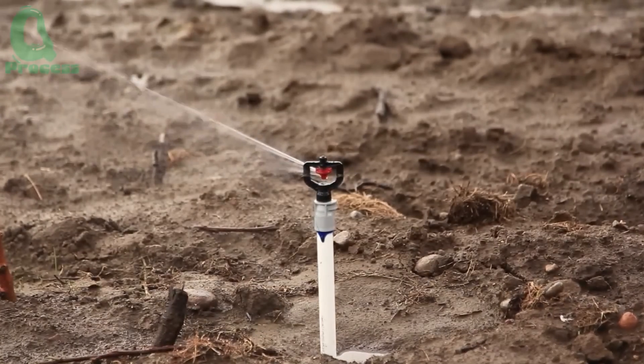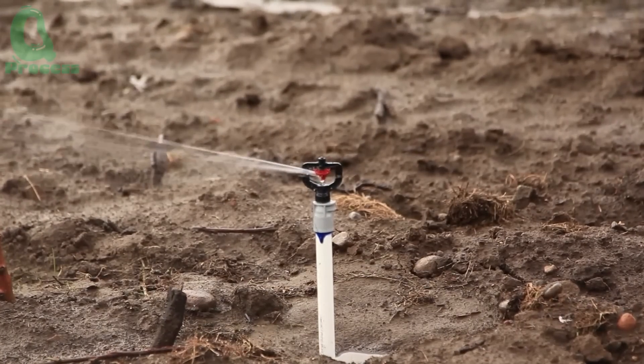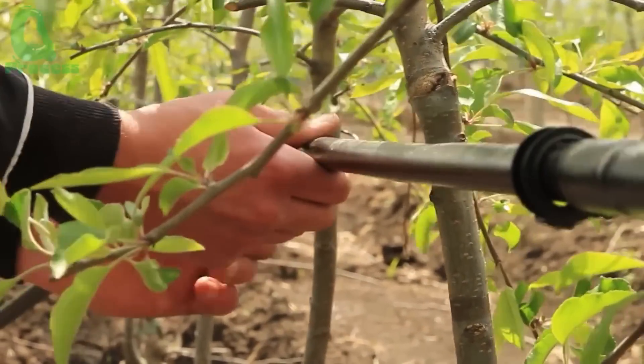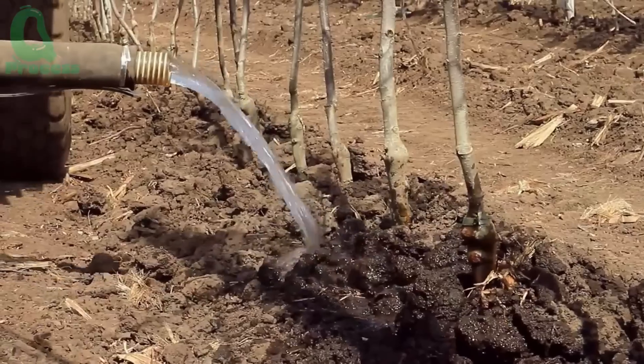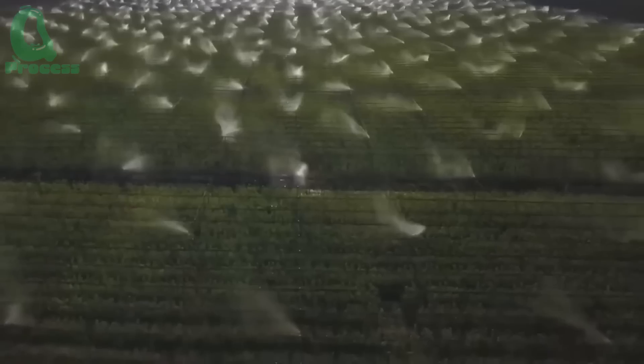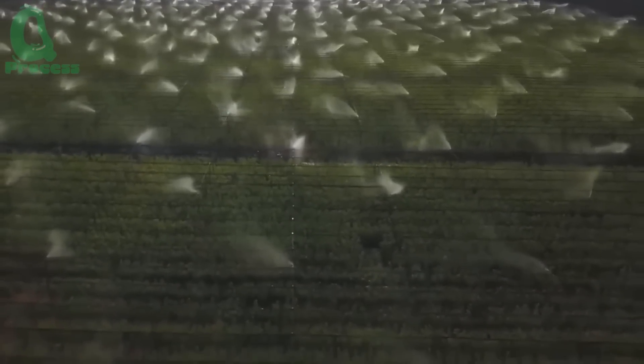Did you know that each apple tree needs about 200 to 300 liters of water per week during the spring and summer to thrive? Thanks to the automated system, not a single drop goes to waste. Think of this system like a personal health care service, always keeping an eye on the apple trees and making sure they never get thirsty.